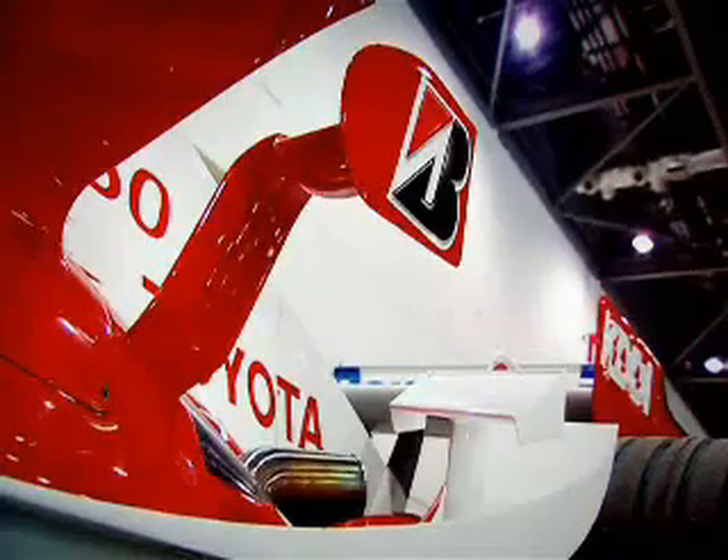Thing is, though, we'll only be exhibiting one car. But it should be plenty. This is it — a Toyota F1 car, and it's the 2005 model with the big V10 engine.